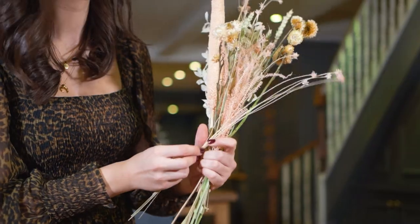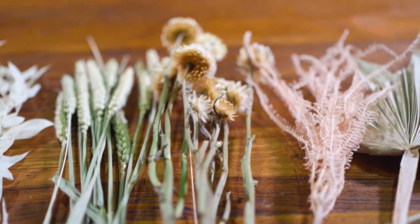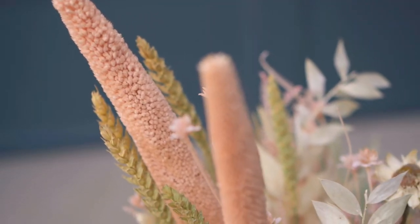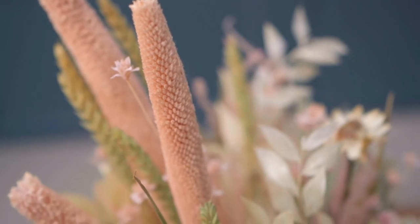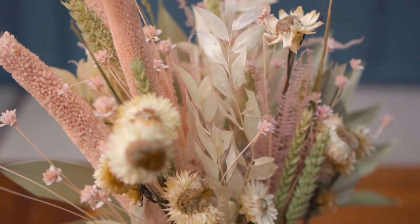All of us at Amarante London are proud to have the privilege of working with fair trade farmers in order to ethically source all of our materials. Every bouquet in the dried flower collection will last up to three years, so you know you're buying the most sustainable alternative to fresh flowers.